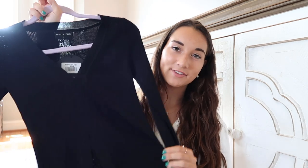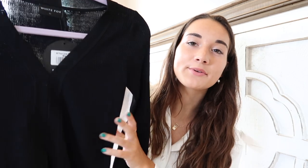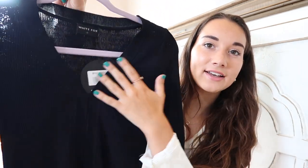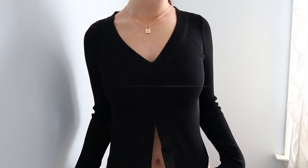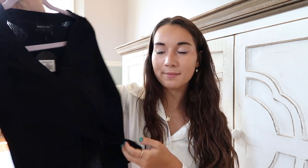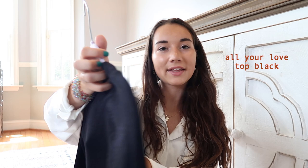Lastly is this black long sleeve in a thin ribbed material. It has a little v-neck at the top and the bottom opens up a little bit — the back is plain. Can't go wrong with a black long sleeve — you can always use one of those. I love how it opens up at the bottom, which is a really cute detail. This is called the All Your Love Top in black.